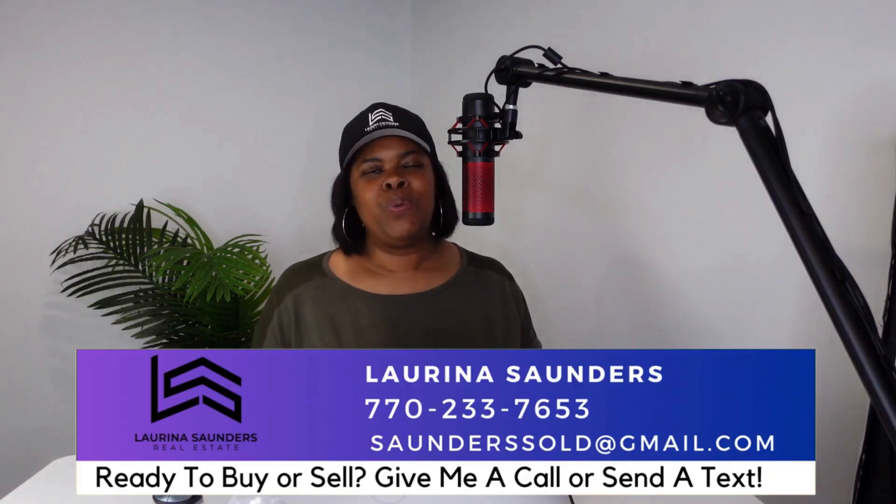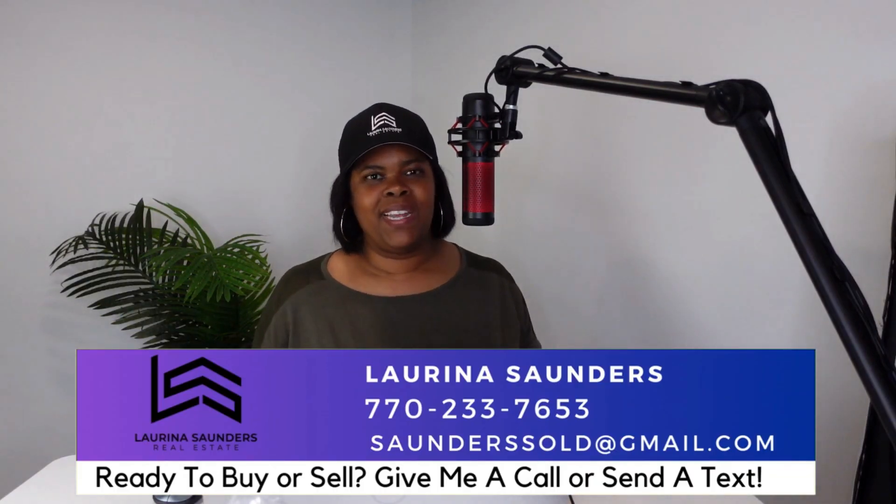That way you can make a smooth move to the Atlanta area. So this is just one part of my process that I'm going to show you today. My name is Lelena Saunders, for those of you who do not know me, and I'm a realtor in the Atlanta, Georgia area.